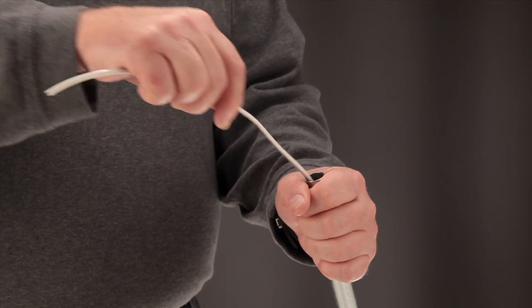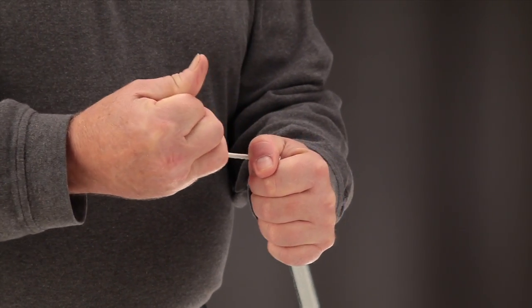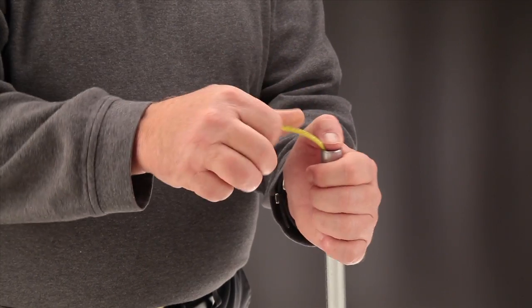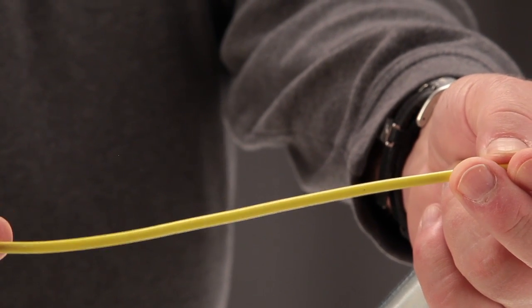Abrasion resistance is another ChemGuard advantage. We're running a general-purpose THHN wire through a half-inch piece of metal conduit. You can see how damaged the jacket gets. If you perform the same abrasion test on a piece of ChemGuard cable, the jacket holds up well.